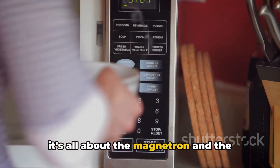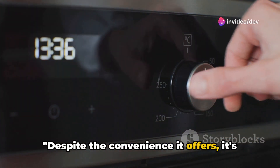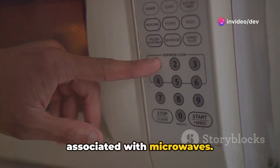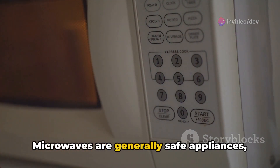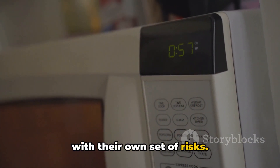It's all about the magnetron and the microwaves it produces. Despite the convenience it offers, it's crucial to understand the safety concerns associated with microwaves. Microwaves are generally safe appliances, but like any electrical device, they come with their own set of risks.